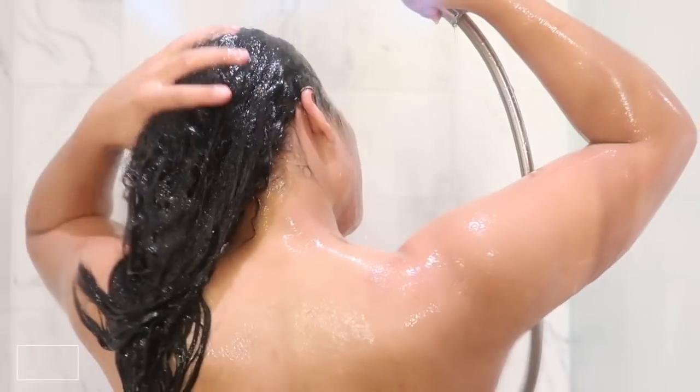It's my shower and body care routine. If you're new here, do not forget to like and subscribe. My name is Kyra and we're just gonna hop right into it. The first thing I like to do is...